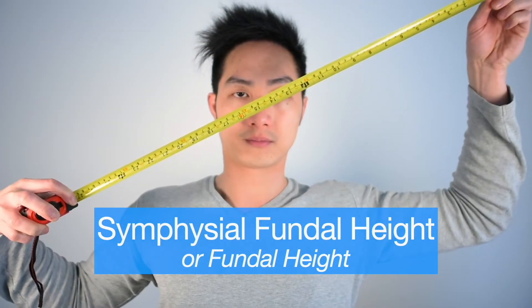Some units will also offer a routine scan between 34 to 36 weeks to see how baby is growing. For most women, we would measure the symphyseal fundal height to see how baby is growing during the pregnancy.